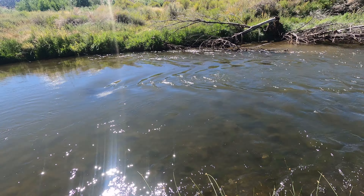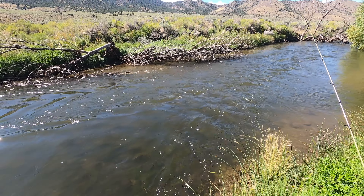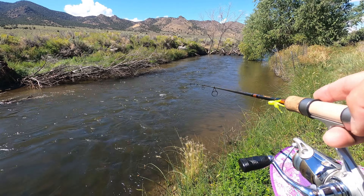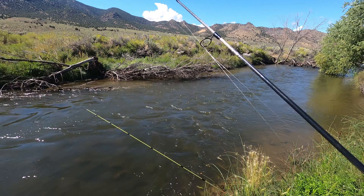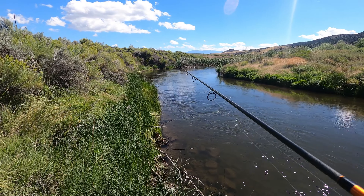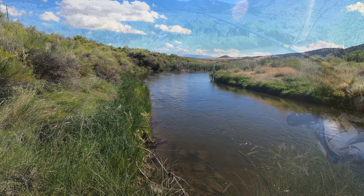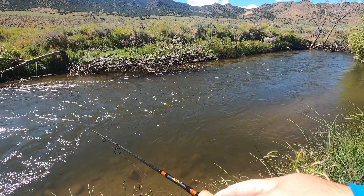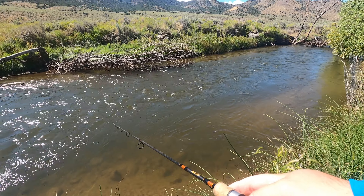We found this stretch of river — it's looking real good. A little bit shallow right in front of me, but there are a couple of spots just below us. Looks like a hole right in this area, and right above us there's a nice turn in the river, so we'll fish both of those and see what we can get.